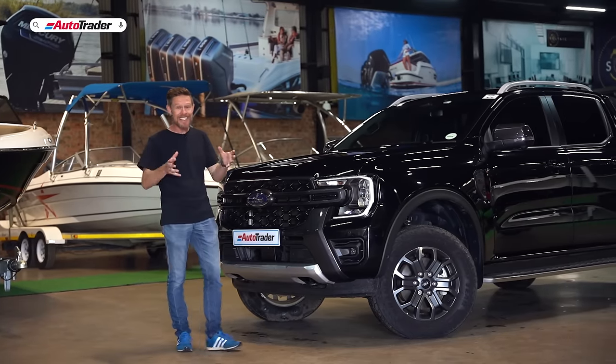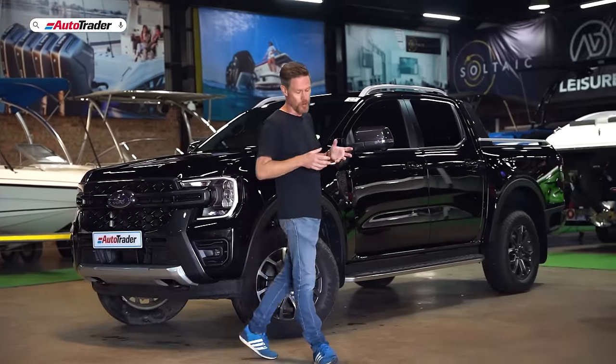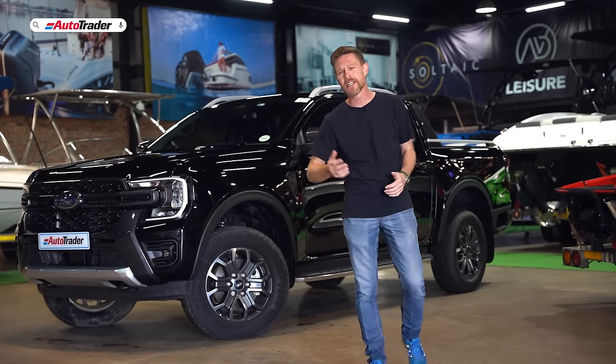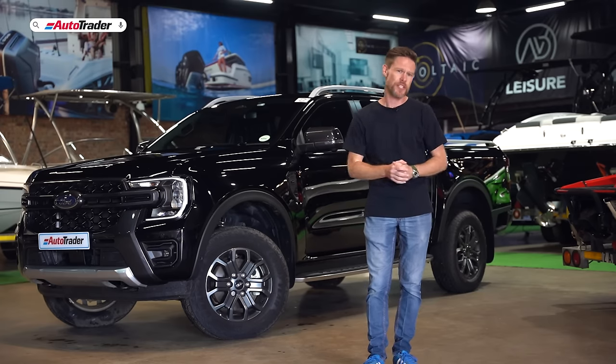The Ranger Wildtrak is the leisure vehicle in the line-up. It is the one that you want if you go out to the dam, if you go out to the mountain bike trail, if you go riding with your mates, if you're spending a day on the water — this is the one that you take.